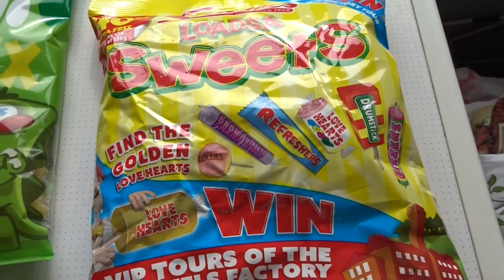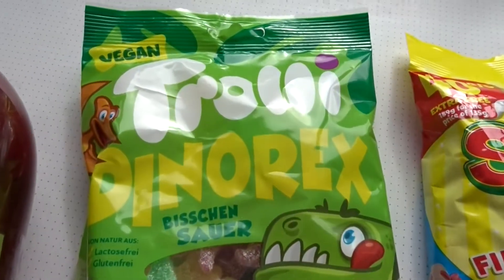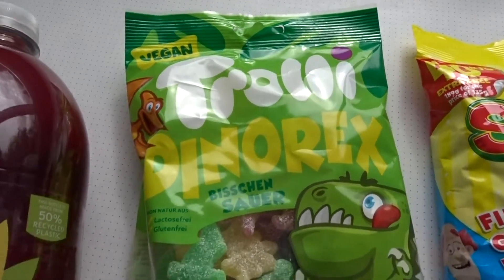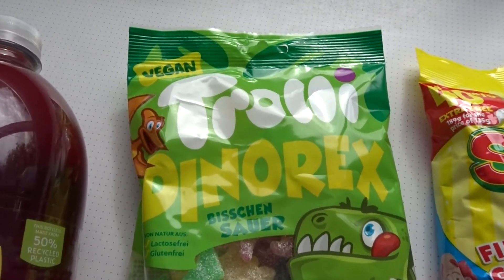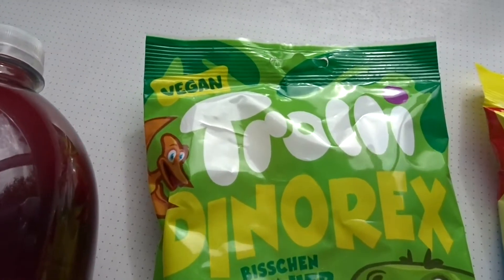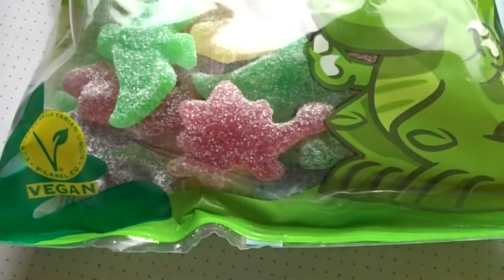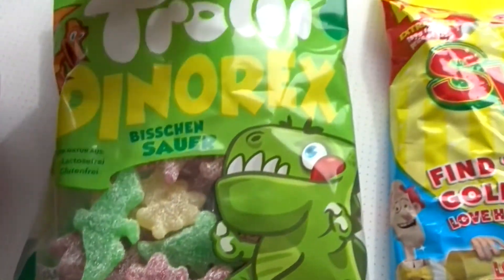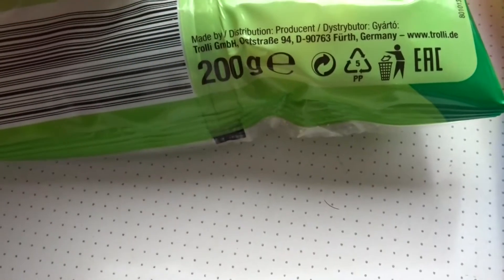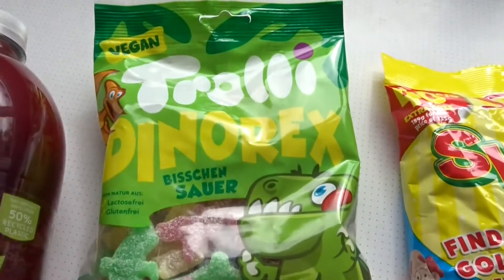I also found these — they've got a whole new section of trolley sweets, I think they're called. I'd never heard of them before; they're new in the shop. They had loads of different sorts, and these ones say they're vegan so there's no gelatine in them. They're like little fizzy dinosaurs, 200 grams, and they were only £1.29. I bought a couple of packets — one to try and one for Christmas.